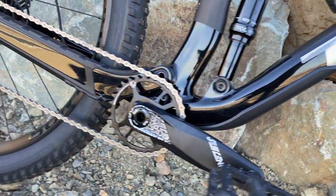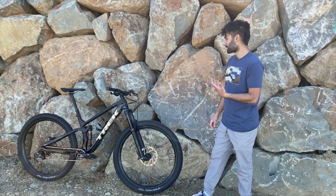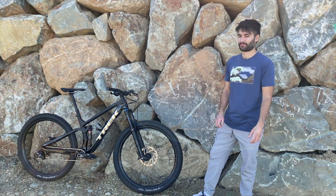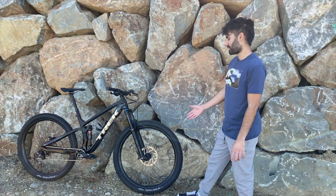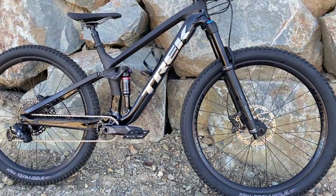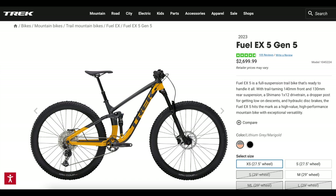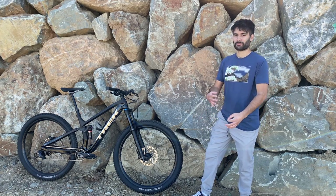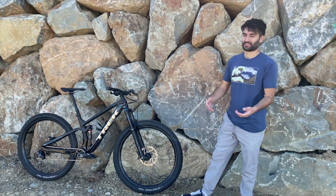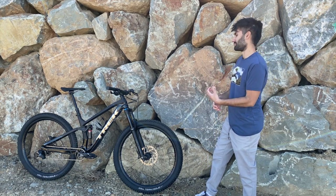This is the least expensive Fuel EX you can buy that is full carbon fiber — actually the least expensive carbon fiber full suspension bike you can buy from Trek. So it's a pretty good value if you just want the Fuel EX carbon frame, because this carbon frame is the same one that's on the 9.8, the 9.9, the highest end $10,000–$13,000 bikes. And you're getting it here for only $4,200, which was the original retail price, though it has since increased a little bit.